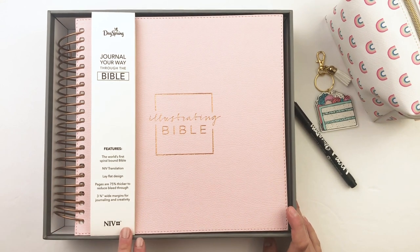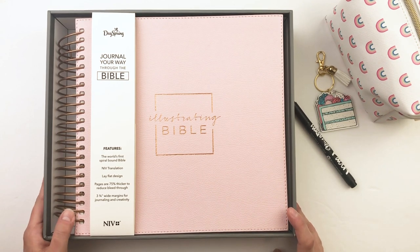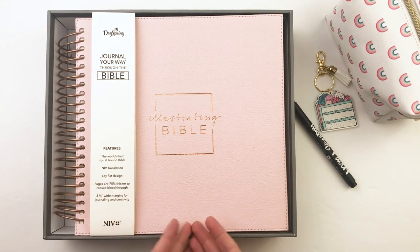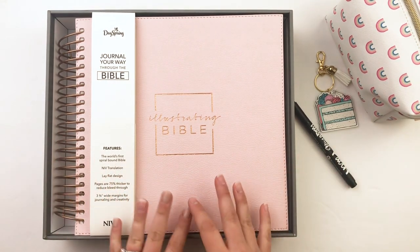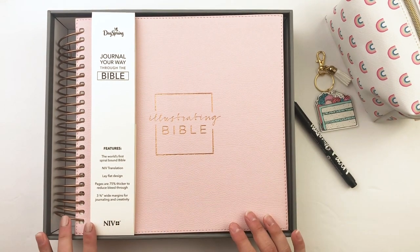Thank you so much to DaySpring for sending me this Bible. It is always such a joy and pleasure to be able to share resources, especially God's Word, and I'm just so appreciative for that.